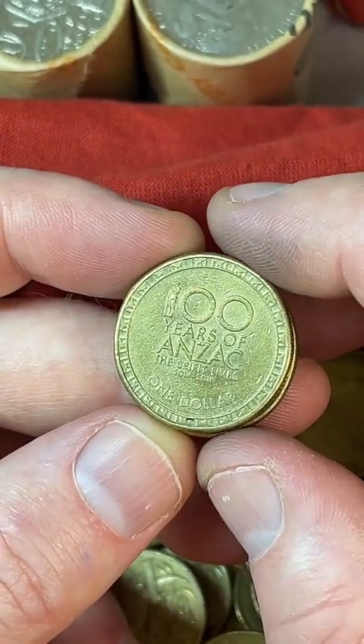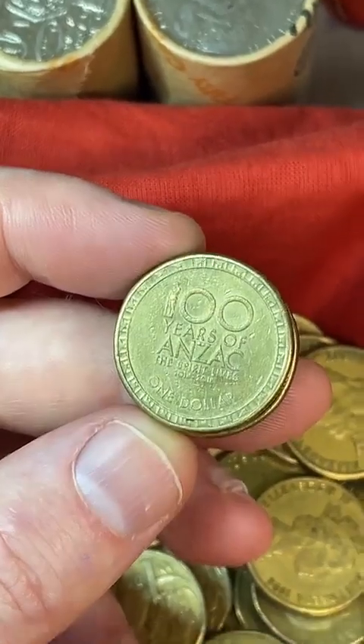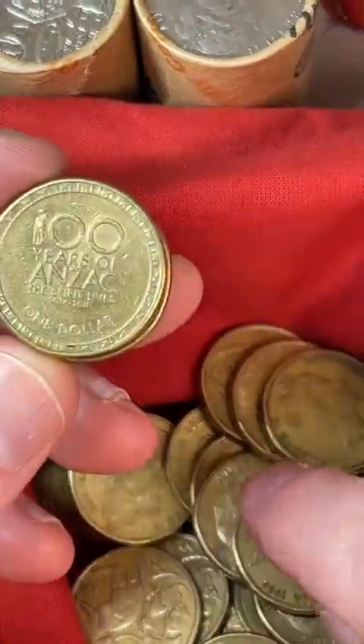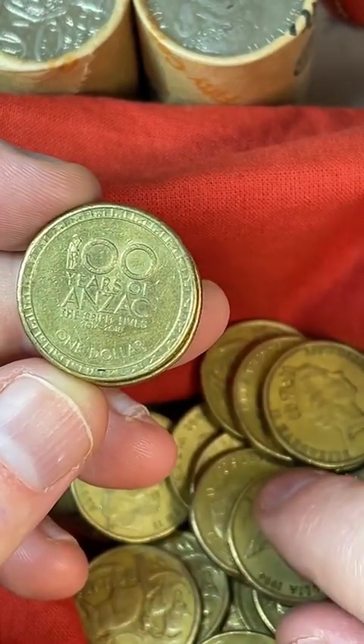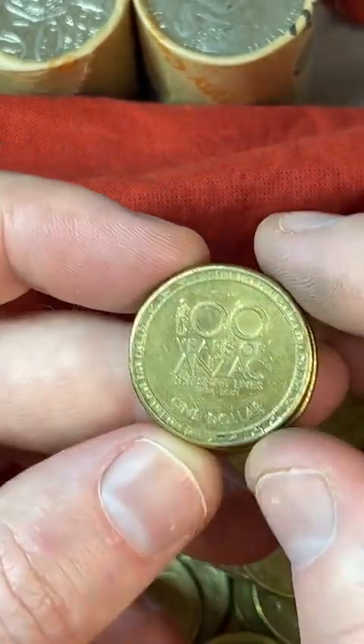Can you make money doing this? Definitely for sure. All the coins I'm dropping into the bag here, I take those back to the bank and put them through the coin deposit machine — the money goes straight back into my bank account. I'm only putting aside coins that are worth more than $1.